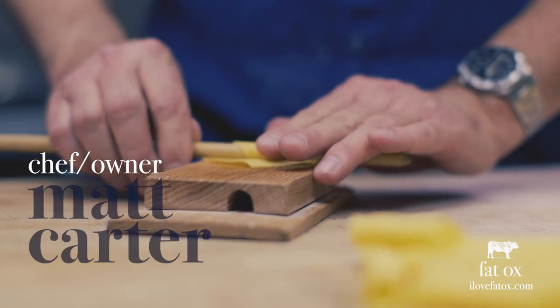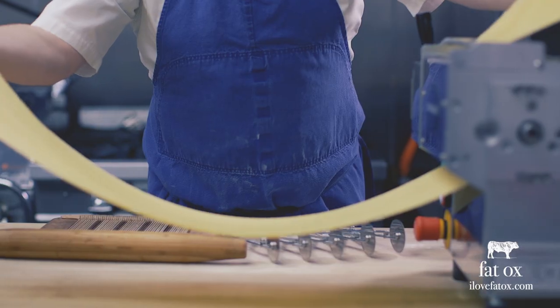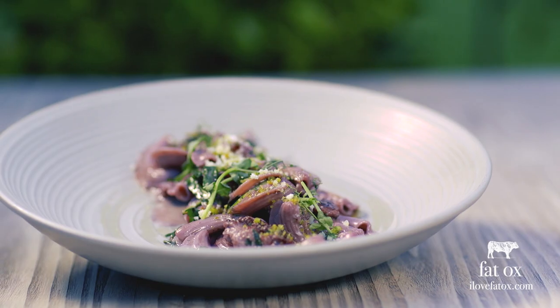The true backbone of our menu are pastas. We hand make all our pastas in-house every single day. We import our flour from Italy, and it translates not only on the plate but also when you eat it and the taste that you get from it.